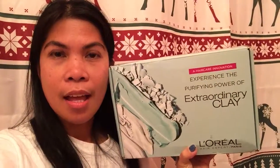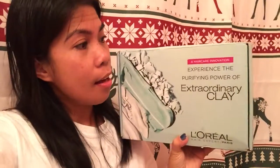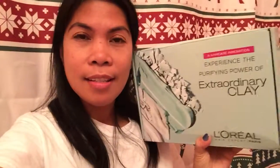Hi! Today I'm going to unbox a Vox Box from Influenster. It's called Extraordinary Clay Vox Box from L'Oreal and it's a haircare line. They're new, I think. I'm so excited to try these — let's see what the products are.